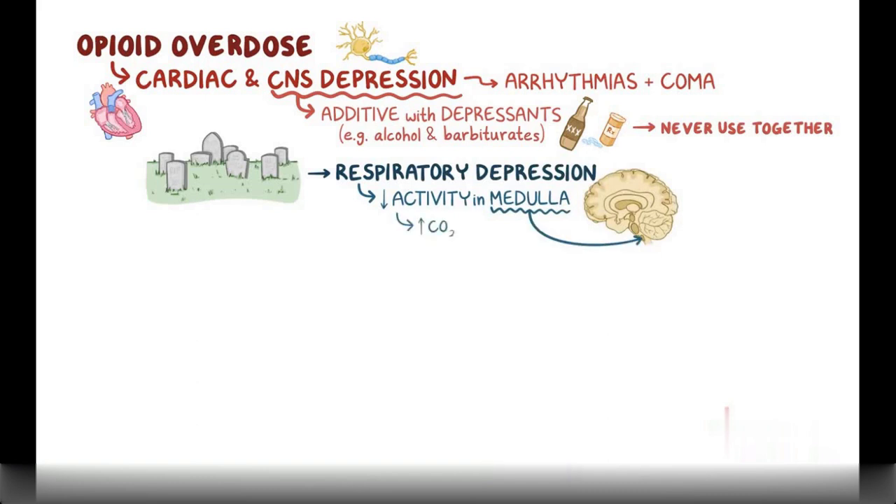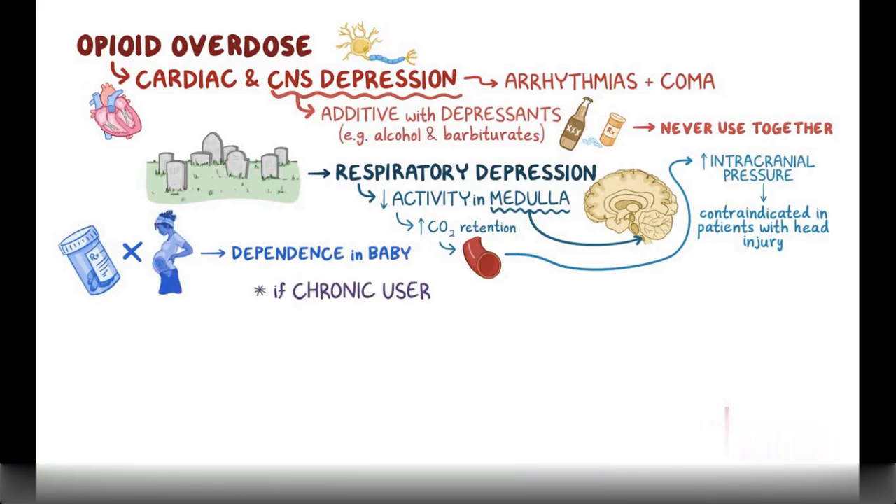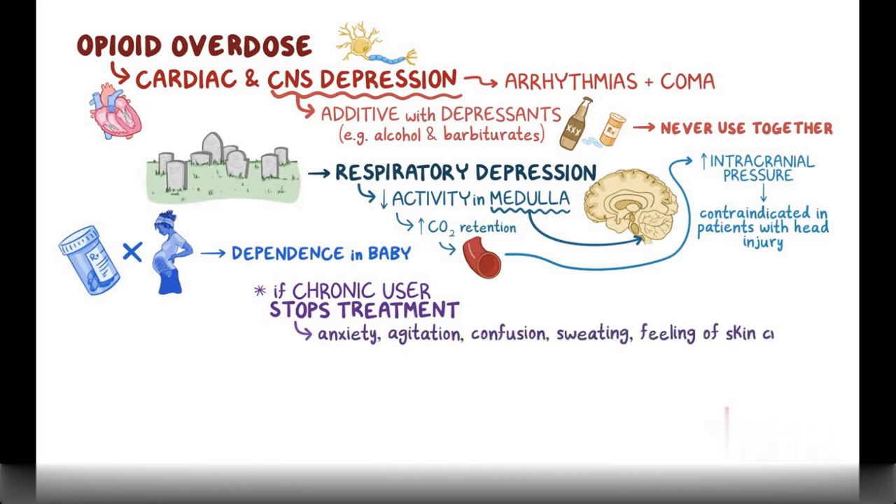Respiratory depression causes increased carbon dioxide retention, which causes dilation of blood vessels including those in the brain. Cerebral vasodilation increases intracranial pressure, which is why opioids are contraindicated in patients with head injury who are already more susceptible to increased intracranial pressure. Opioids should also be avoided whenever possible during pregnancy because they can cause dependence in the baby. Finally, if a chronic user stops treatment, they could experience withdrawal symptoms like anxiety, agitation, confusion, sweating, and the feeling of skin crawling.